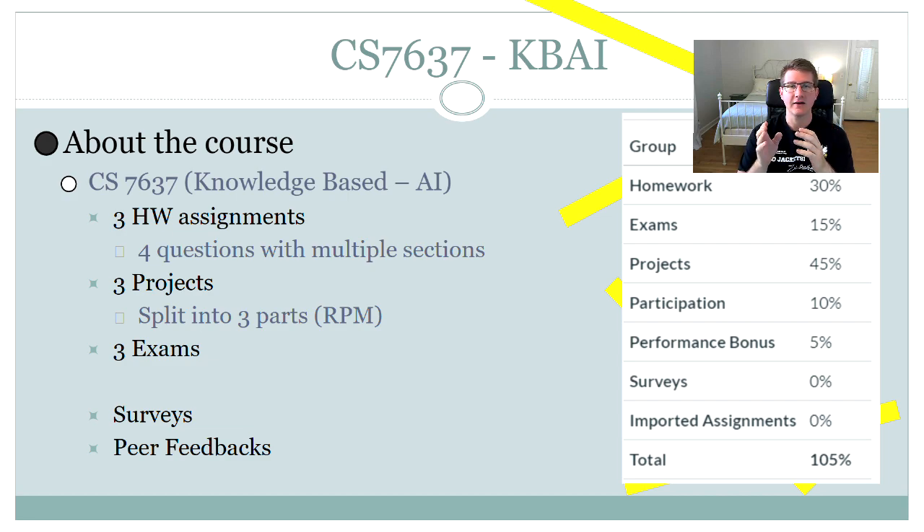On the right side you can see the grading system for the class. Homework is worth 30%, exams are worth 15%, and the projects are worth 45%, which I think is a really fair breakdown — specifically because it weights the projects so much more than the other components. The total is actually out of 105% rather than 100%, with that extra 5% coming from the performance bonus.